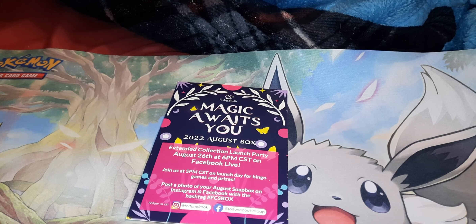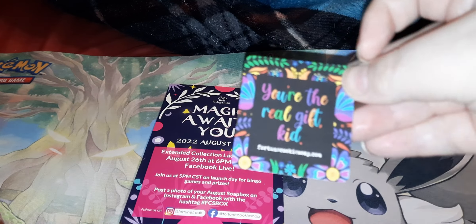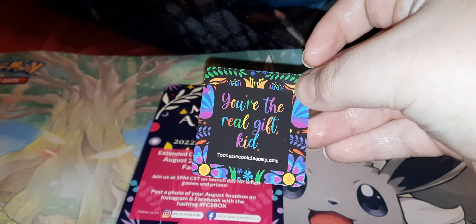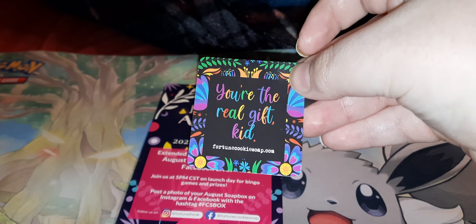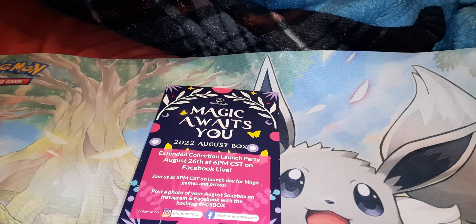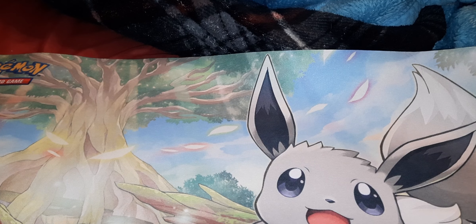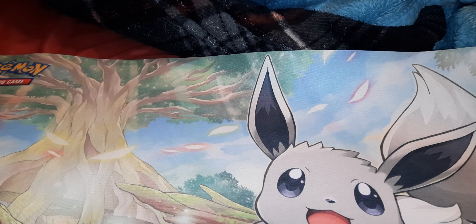This month's theme is Magic Awaits You. I'm sorry because this is already launched, but we're going to get into this. Every box comes with a sticker and this one says 'You're the Real Gift.' If you haven't guessed, this month's theme is Encanto, which was a super good movie — I actually really enjoyed it.